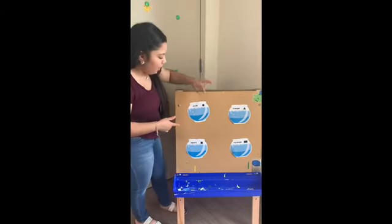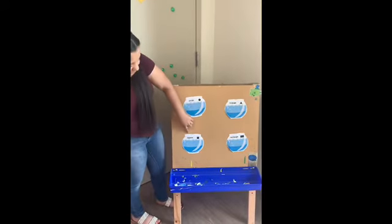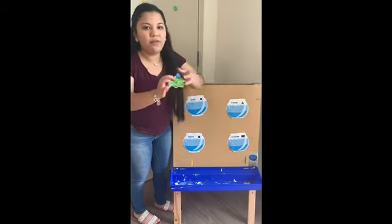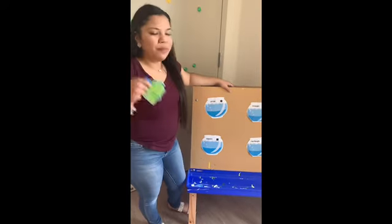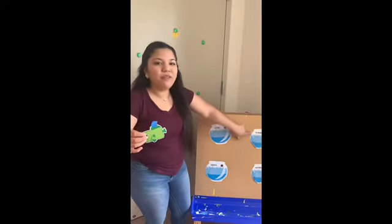So now you see how we have our circle fish tank, our triangle fish tank, our rectangle fish tank, and our square fish tank. So we're going to go around the room and find fish that have the shape of their fish tank.